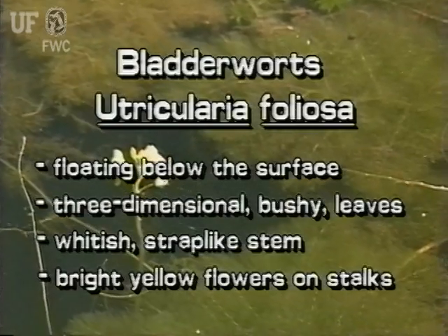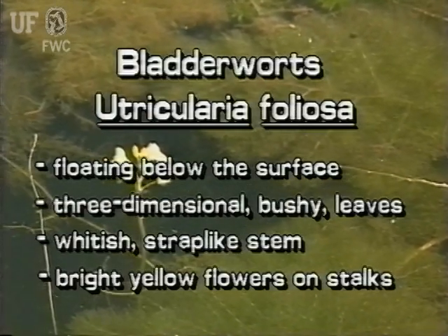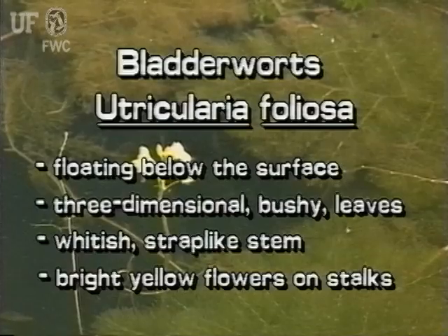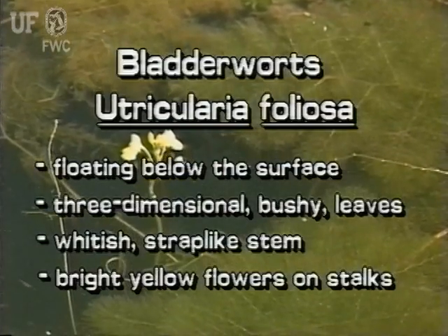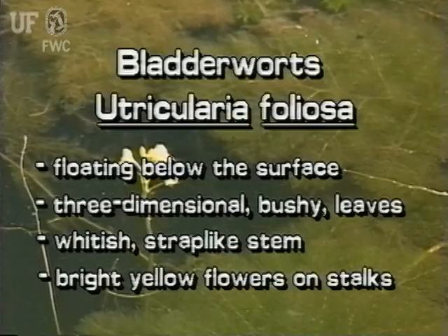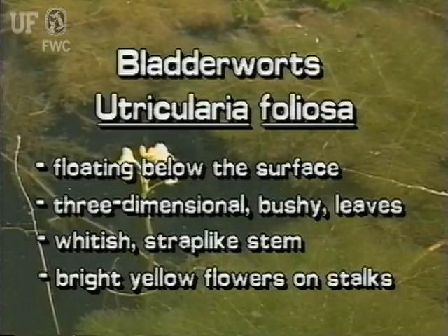This most unusual Florida native may be found floating several inches to several feet below the water surface. It has large, extremely segmented leaves that look three-dimensional and bushy. The whitish stems of Utricularia foliosa are thick and obviously flattened or strap-like, and the bright yellow flowers on tall stalks are typical of bladderworts and make it easy to find.